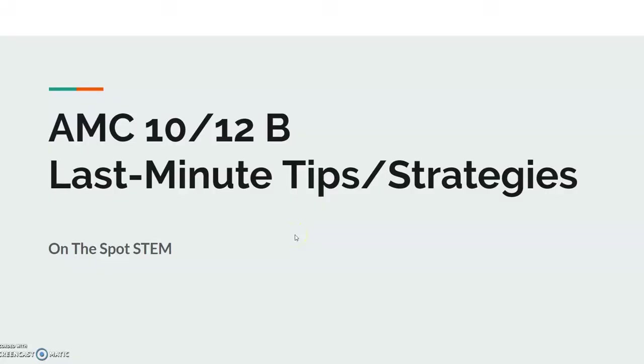Hello everyone, welcome back to OnTheSpotStems. Today we'll be going over AMC 10 and 12B last minute tips and strategies. Some of the strategies I'm going to be telling you are more catered towards the B, but about 90% of the content here can be catered towards both tests. But since the AMC 10A is already done, we'll be talking more about the AMC 10 and 12B.